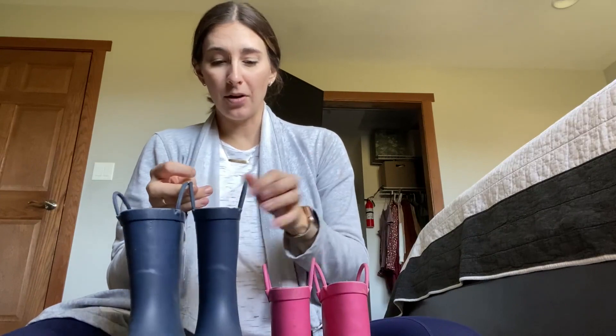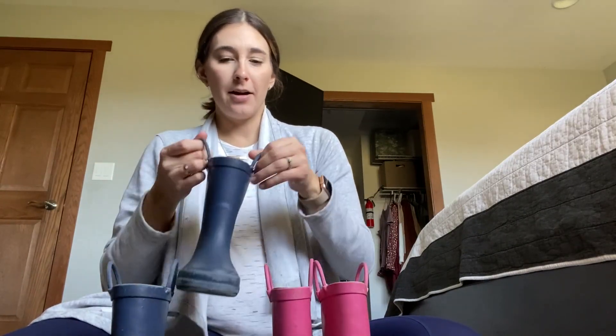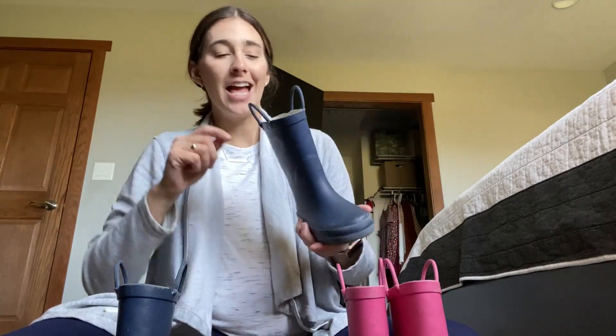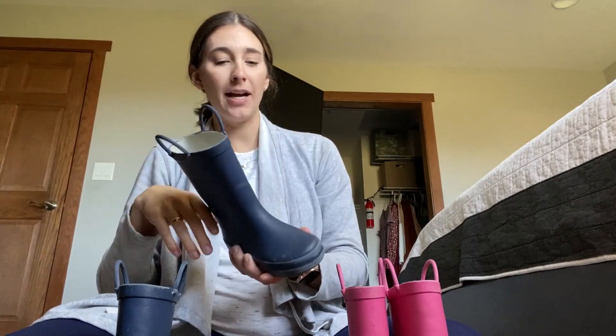What I love about them is they do keep water out for the most part. We typically just get new rain boots every year for the kids for their Easter baskets, but they have these handles so if water gets in them — because honestly that's what they're doing in rain boots is splashing in puddles — you can help them pull them off easily.